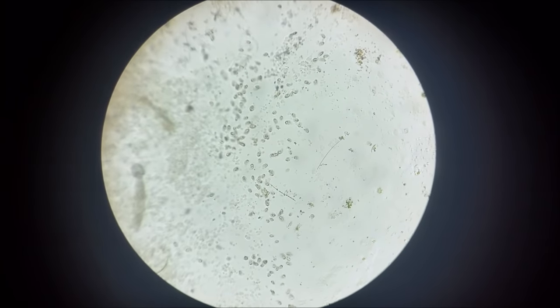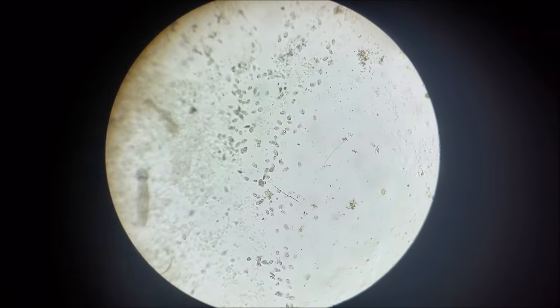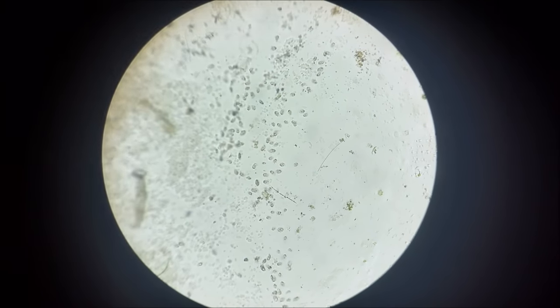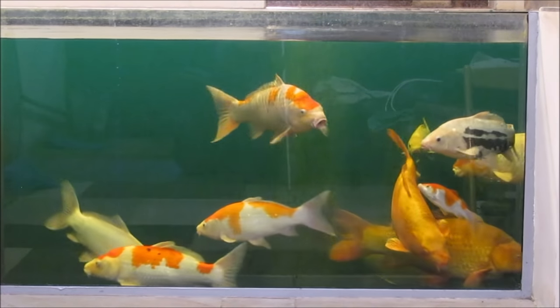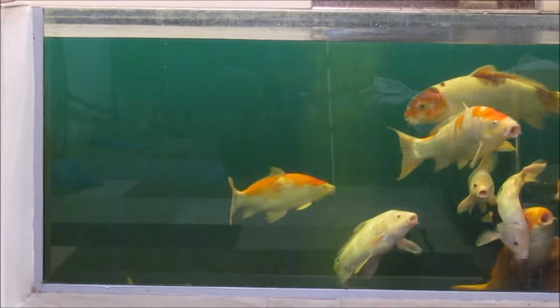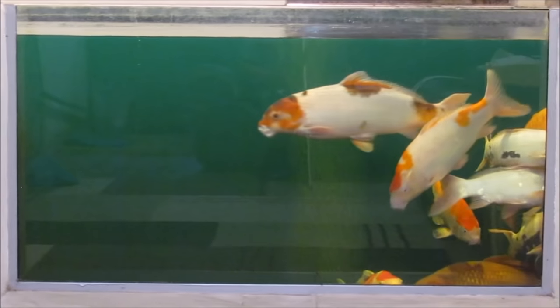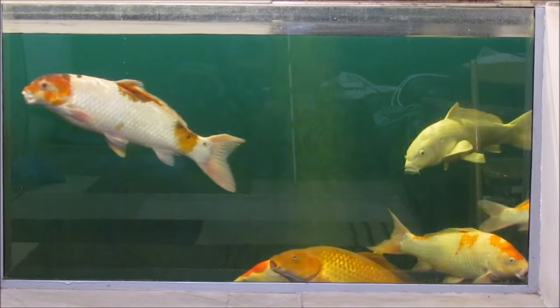Costia is a difficult thing to find on a microscope because it's so small, but it's also very picky about which fish it is on. You might find it on one fish and not on another, which can make it quite difficult to diagnose. As you can see, these fish are quite happy at the moment — they're really healthy. These fish do not have Costia anymore, because of the treatment cycle which we'll get through to in a minute.